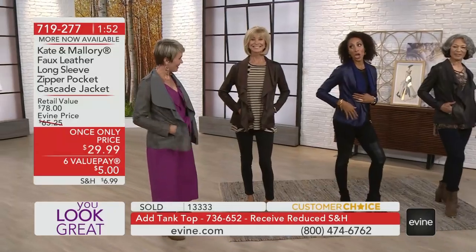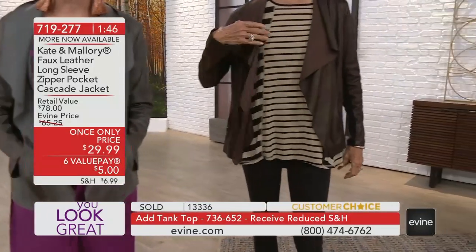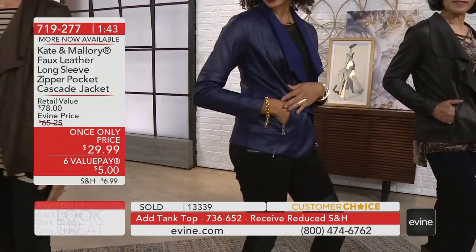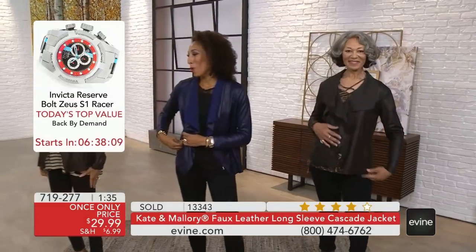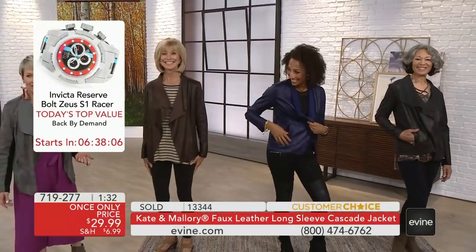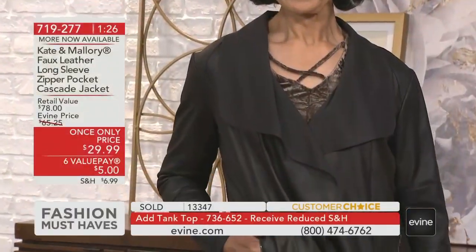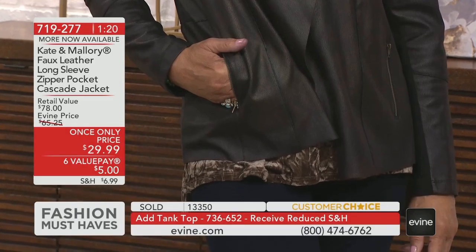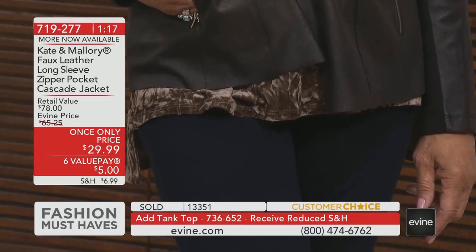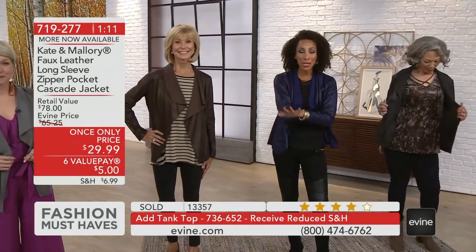They even gave us two pockets and they zip closed. When you're going to a football game or running out to the kids' soccer field, you don't want to bring your bulky bag but you want to make sure your debit card doesn't get lost and your cell phone doesn't pop out. It's 719-277. It's a $78 retail value. We cut out the middlemen so we give you these unbeatable values, and we can only do it for this show — so $29.99, act now.